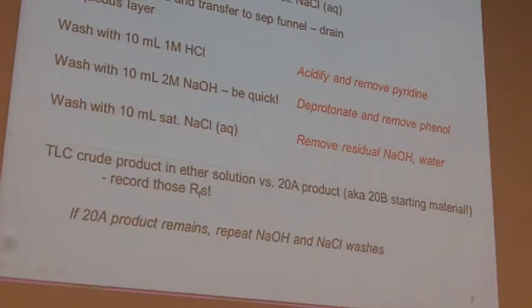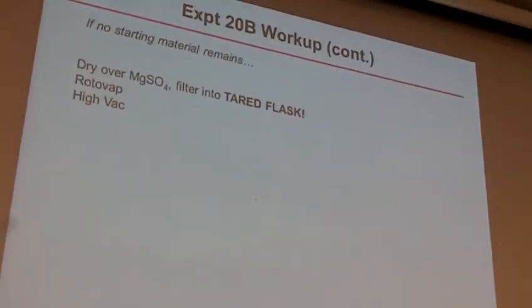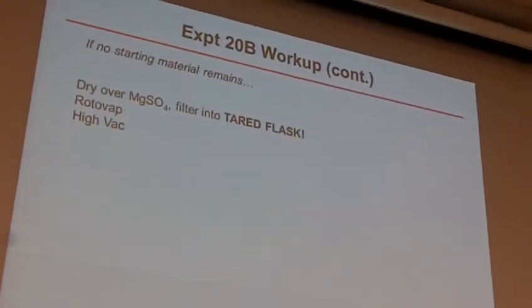You take this TLC of the crude product from the ether solution. Once it looks good, you can go ahead and rotovap it. Dry over mag sulfate, then rotovap and then high vac. You ultimately want to do the TLC first before you dry it and rotovap and high vac it — because then if you do all of those things and then look at it and still see 20A, now you have to go back and repeat all of those steps.